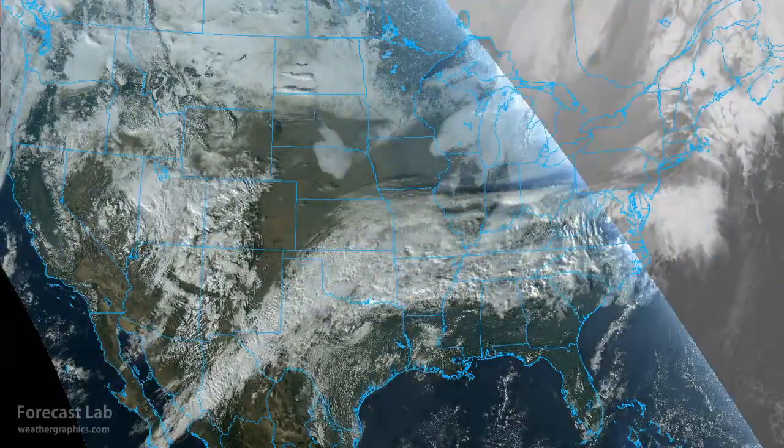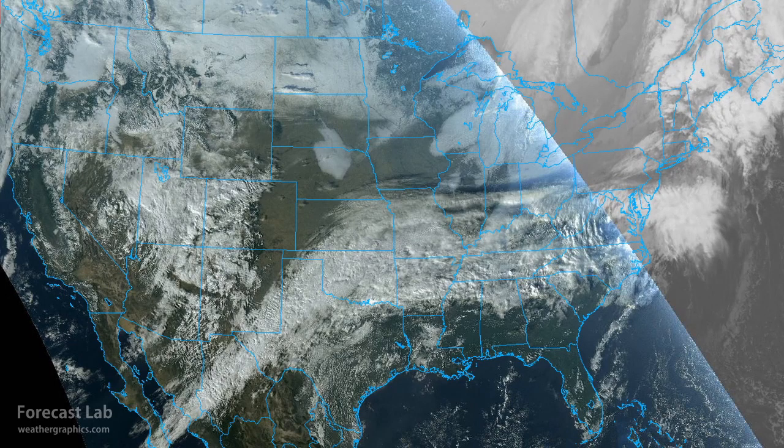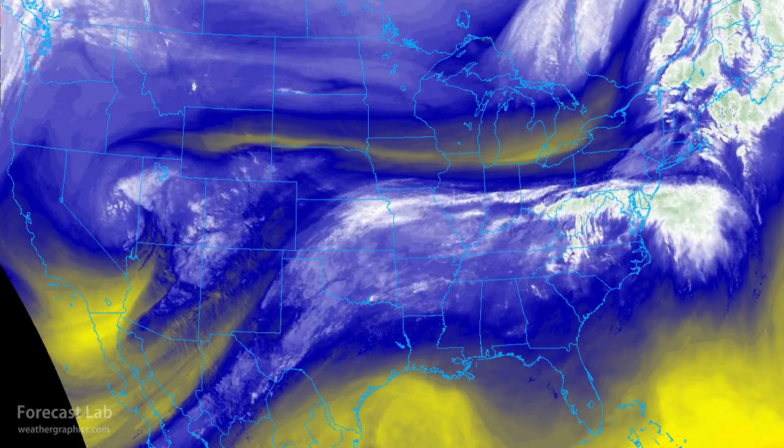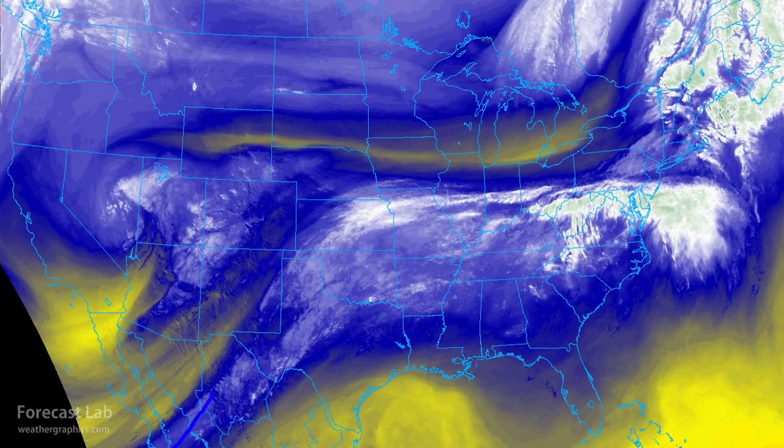A polar vortex system in Canada loses steam and begins retreating north. Meanwhile, an atmospheric river affects much of the southern U.S. That's it coming up from Mexico — the Pineapple Express surging into Texas and Oklahoma and then over into Tennessee and Kentucky. We also see an upper-level low across Nevada and Utah, giving us that familiar comet cloud shape back in this area.